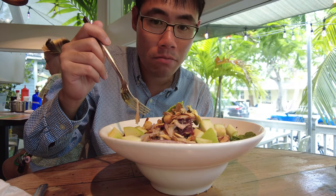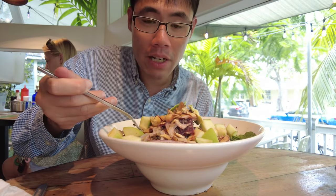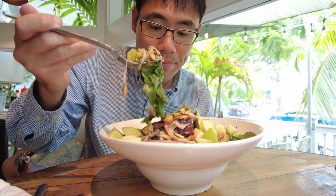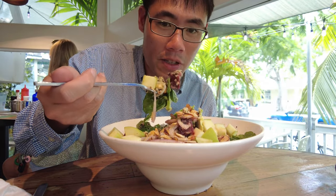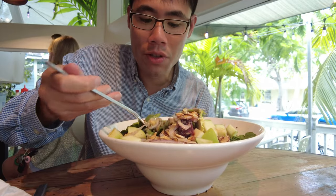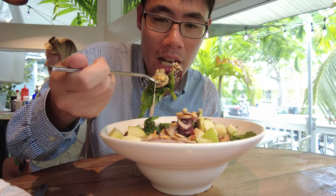So good. Love the almonds. The ingredients are very fresh. The apples. The beets too. A lot of people aren't a fan of beets, but this actually has a coolness to it that is very good for the salad.